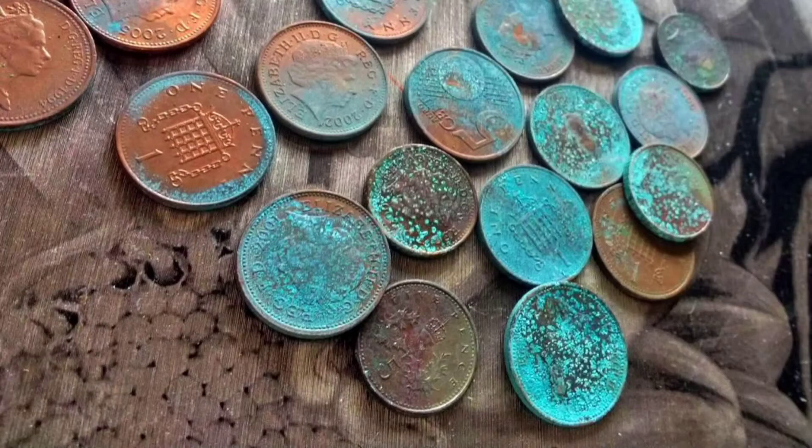If you've seen an old rusty penny, you've seen verdigris in nature. It's the greenish-blue patina that forms on copper, bronze, or brass when exposed to moisture.